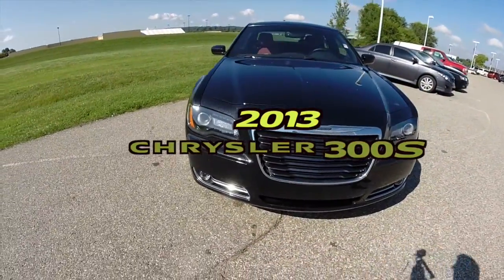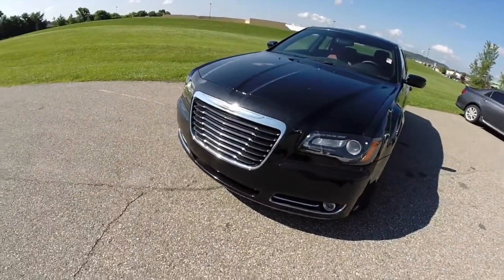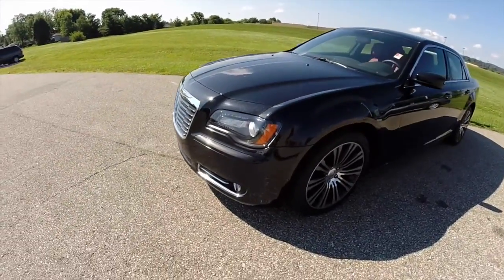Hello everyone. Today we're going to take a quick walk around look at this 2013 Chrysler 300S.